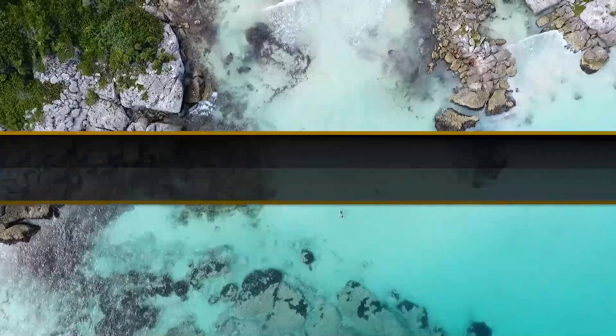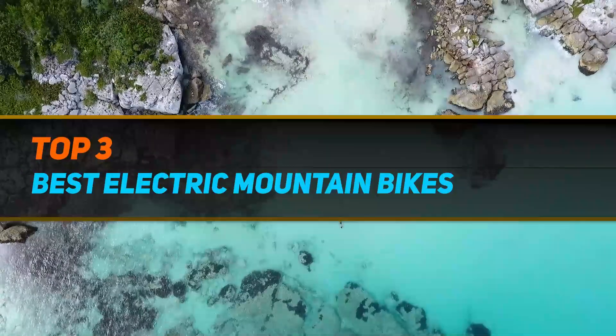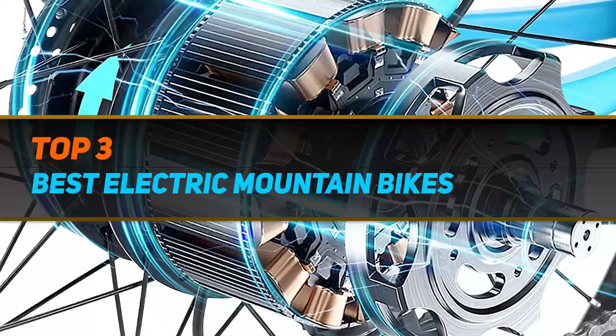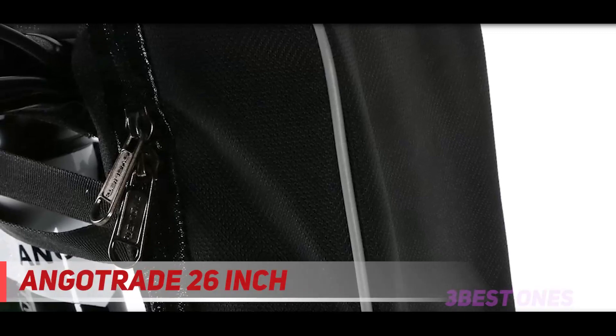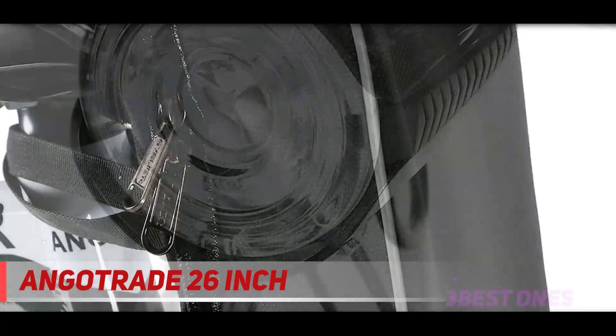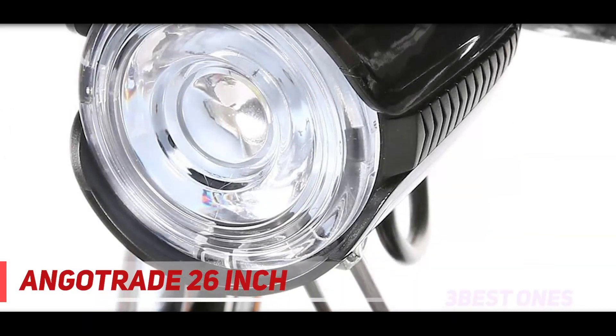Hi guys, welcome back to my channel. In today's video, we're gonna check out the top three best electric mountain bikes. Starting at number three: the Angatrade 26 inch. The Angatrade 26 inch folding electric bike mountain is the best folding electric bike.